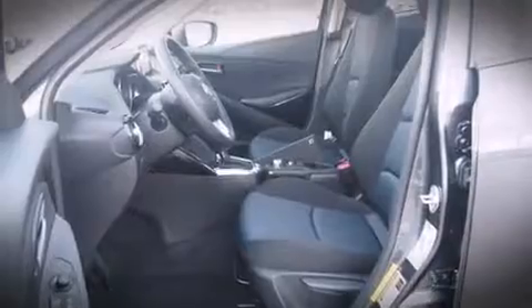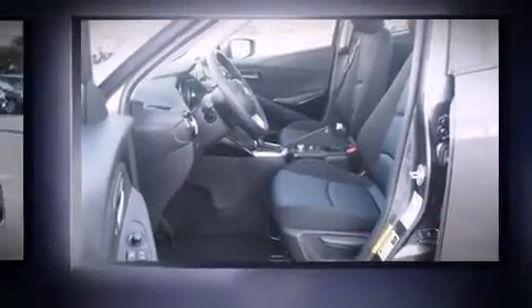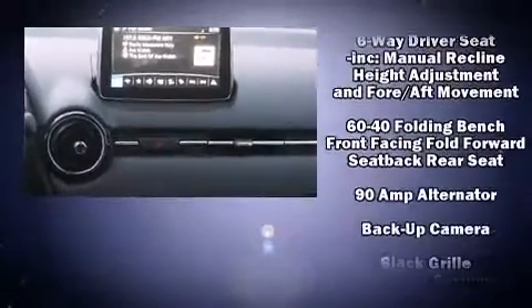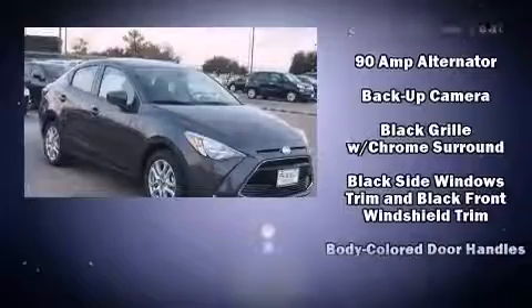It's equipped with tons of terrific amenities, but it won't break your budget, such as remote keyless entry, a tachometer, variably intermittent wipers, and cruise control. Premium sound drives six speakers, providing you and your passengers a sensational audio experience.